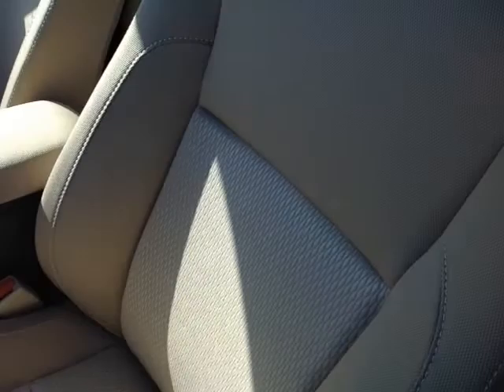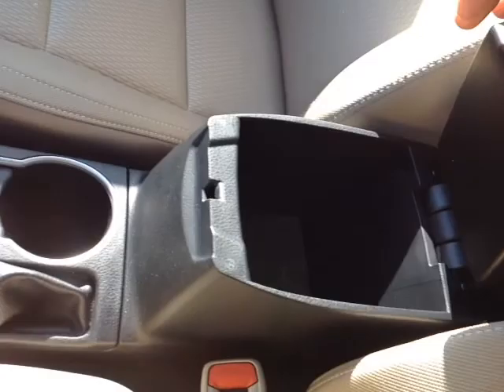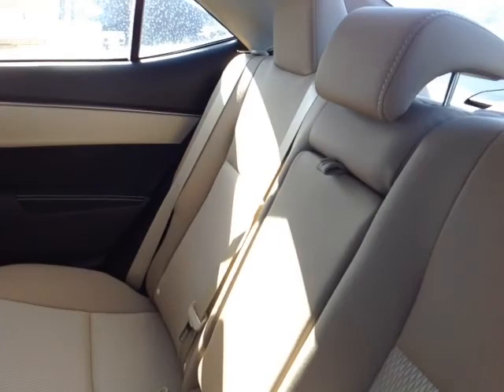As you can see, no shortage of space, versatility, and creature comforts on the interior, starting with comfortable cloth seats and nice stitching throughout the cabin. There's plenty of storage compartments, cup holders, and bottle holders in the door pockets, plus ample head and leg room in the back seats. The fold-out center console reveals two additional cup holders, and the 60-40 split rear seats fold flat, opening up additional cargo space into the trunk.